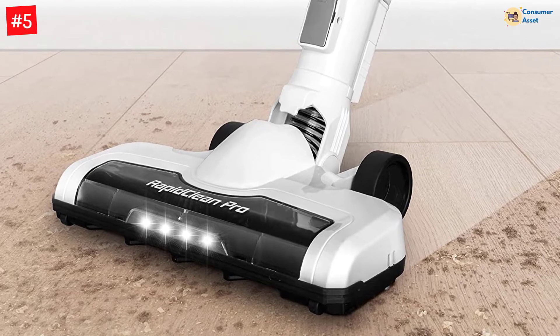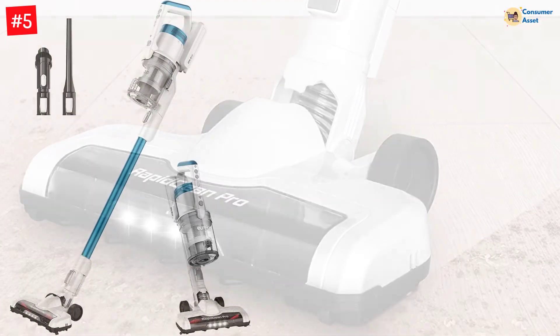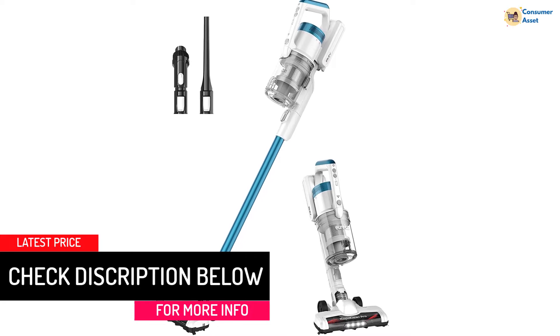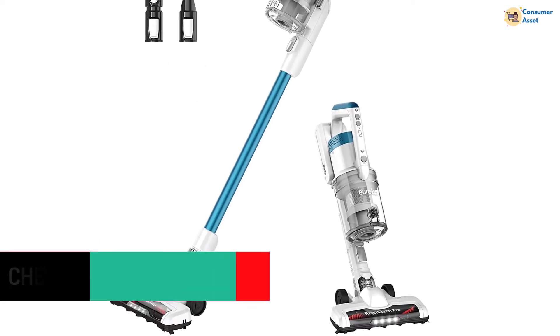In addition, the dust container is repositioned ahead of the vacuum, so you can lay it flat to sweep beneath beds with ease. Powered by the latest motor technology, the RapidClean makes cleaning convenient and thorough.